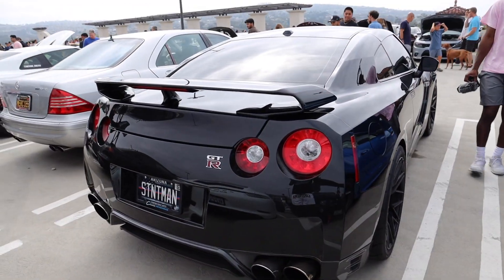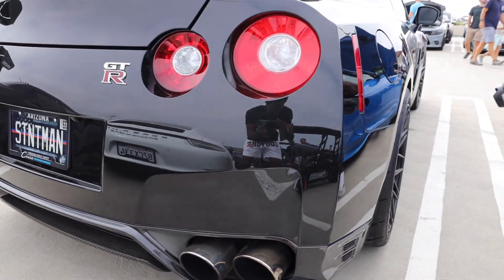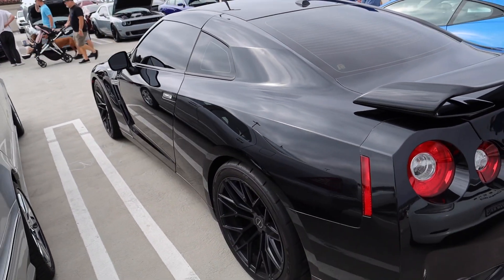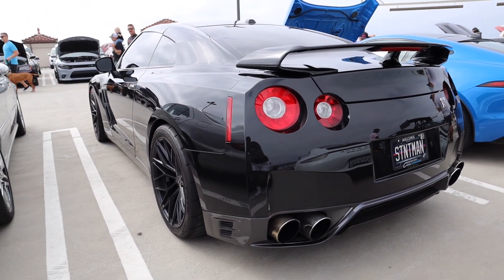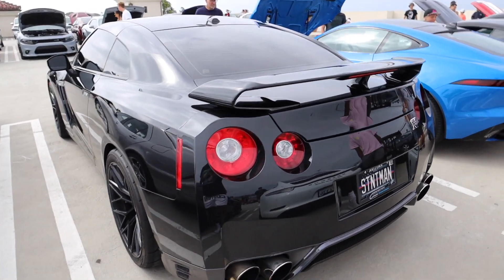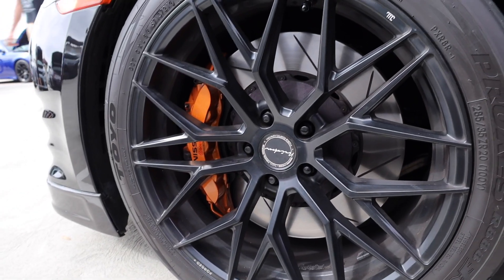These cars are so sick. Avro, where you at? I can never tell what year these things are — let me know in the comments. I think this is like a 2015 or 2016 model, but let me know if you guys know. It's got the new Nissan Z Nismo brakes on there. That's crazy.